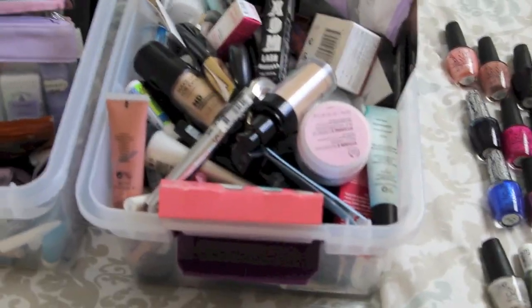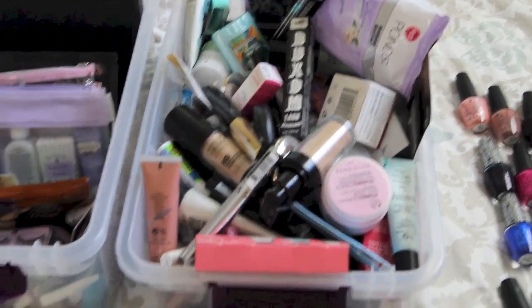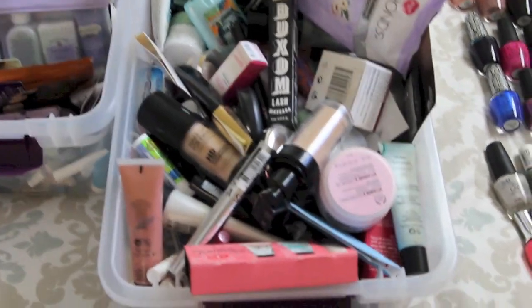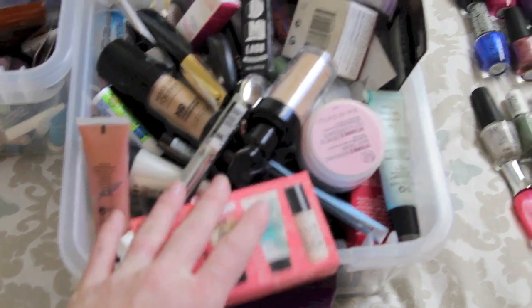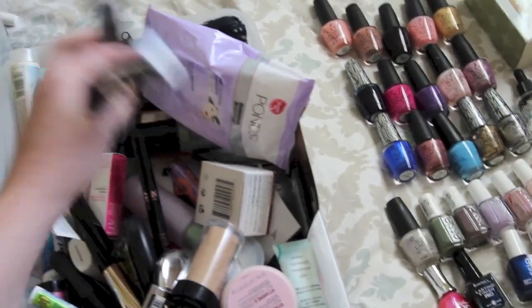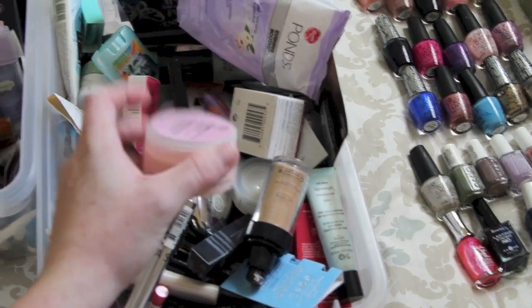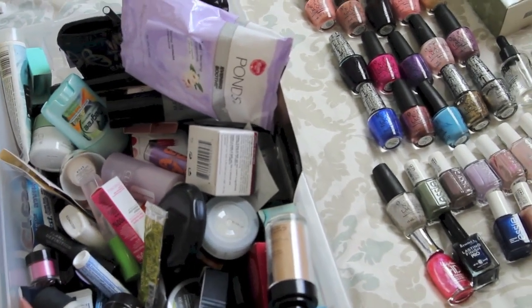Non-cruelty-free products - it is the fullest box. Some of these products were cruelty-free at the time that I bought them, or at least I thought they were. Some of them I just didn't know. But there's a lot of products in here: a lot of Benefit products, my Makeup Forevers, Bare Essentials, quite a few Body Shop products, and just a lot of stuff. Bobbi Brown.